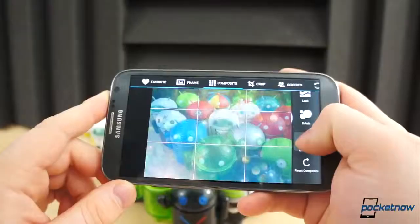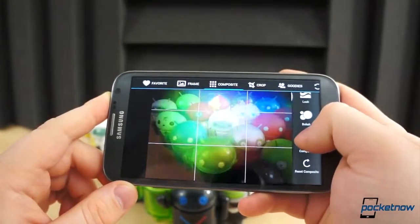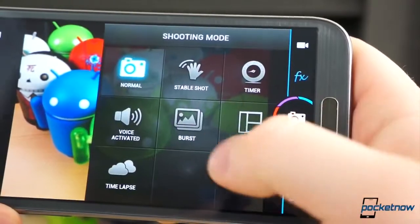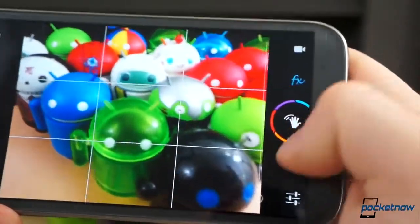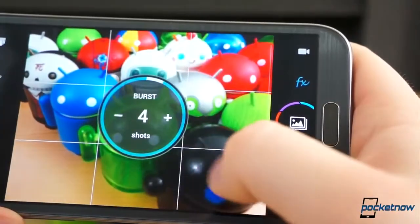Camera Zoom FX has been around for years, and for the majority of that time it has been installed on many of the numerous devices we've used. It recently received a massive UI overhaul, and in the process became much more user-friendly. But the same features that make Camera Zoom FX so great are still there.